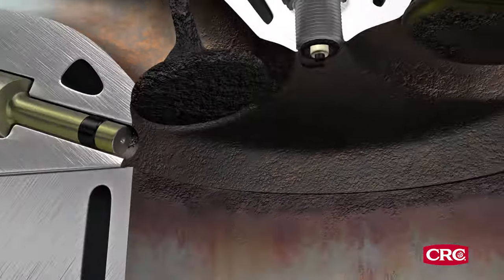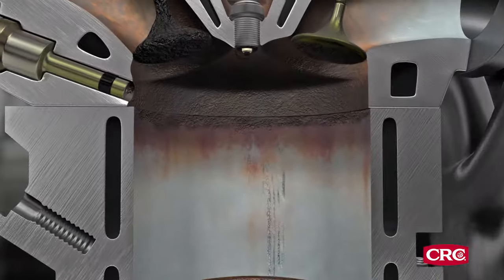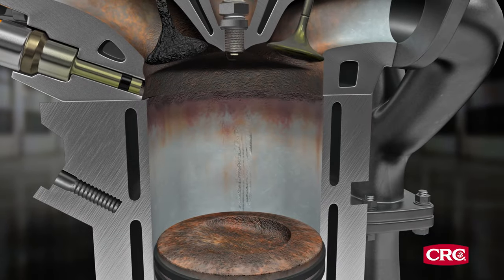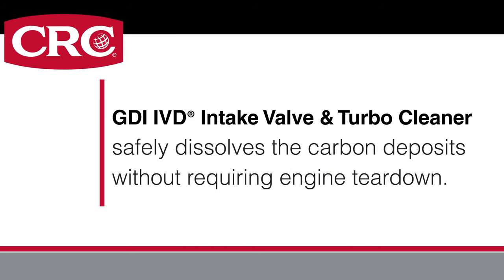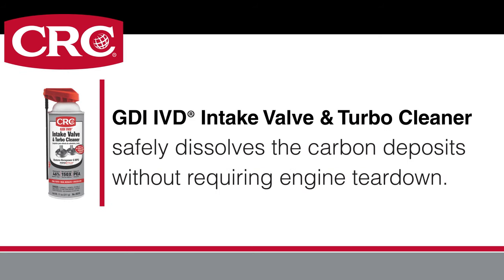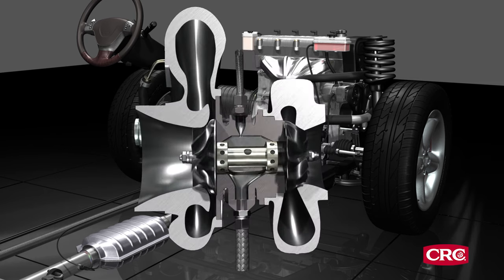Chunks of carbon can even break off and cause damage to engines and other components. Some methods of removing the carbon involve costly labor-intensive processes. CRC solves this problem easily and affordably with its GDI IVD intake valve and turbo cleaner, which safely dissolves the carbon deposits without requiring engine tear down. It's also proven to clean turbo impellers for better turbo performance.